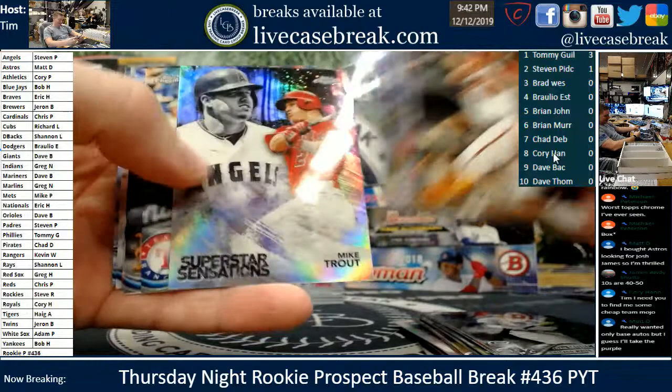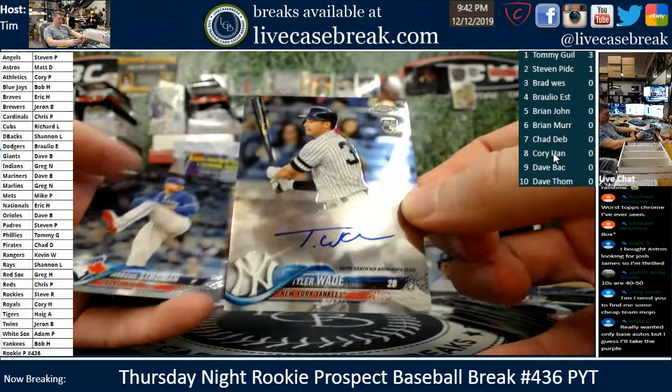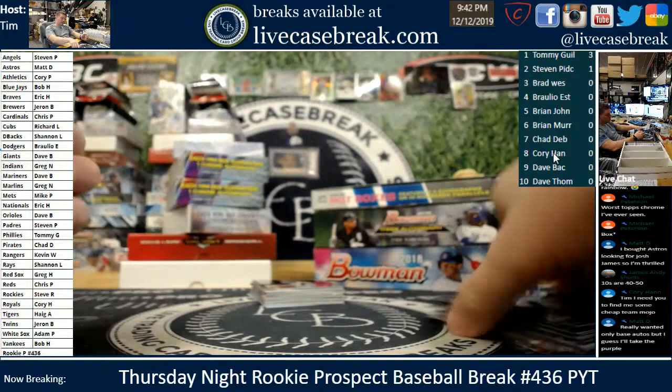Awesome looking Trout insert — Superstar Sensations for you, Steven P. Rosario, another rookie in here. There's our first auto — Tyler Wade for the Yankees. One of the not-so-good rookies out of this class. Bob H., PC for you though, buddy. Tyler Wade — I can't remember if he got traded yet or not. Strowman on the bottom.